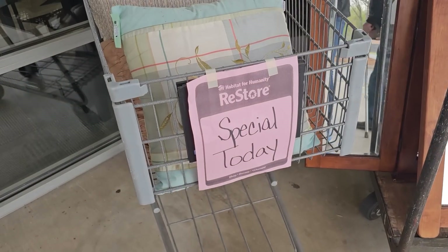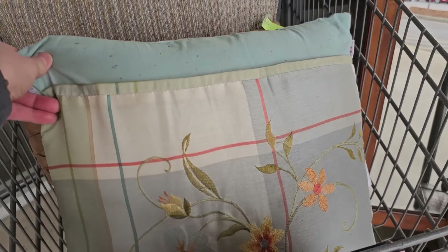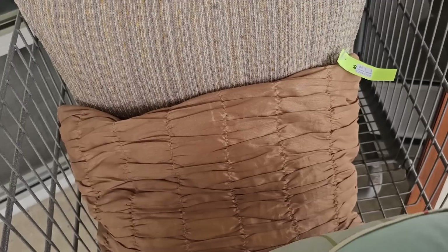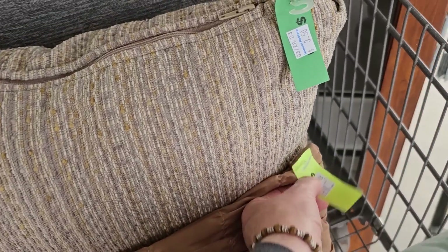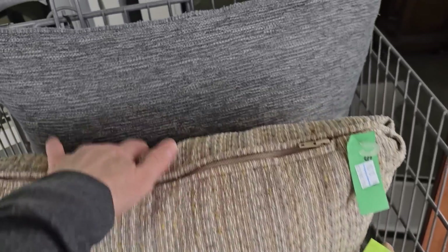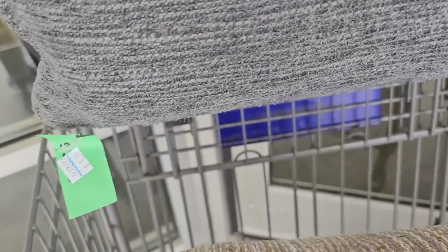They've got this cartload of pillows — special today at $1.50. How much is this one? $1. $3.50 for the large one, and this one is $1.50. I'm telling you, you never know what you're going to find at your ReStore.